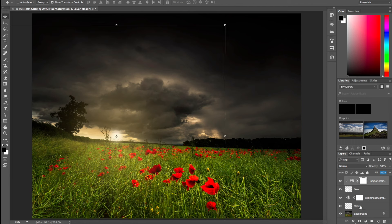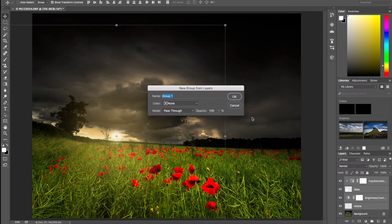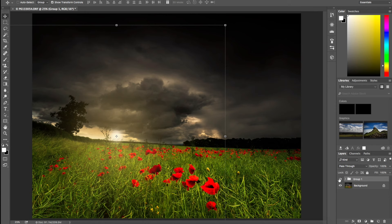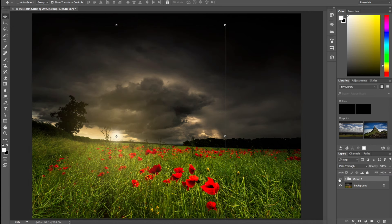The last thing I'll do is select all those layers and group them together — let's call it Group One — just so I can show the difference. Now there are a couple more things I could do. One I'm certainly going to do is brush the contrast away from the poppies, because they've got a little bit too contrasty.